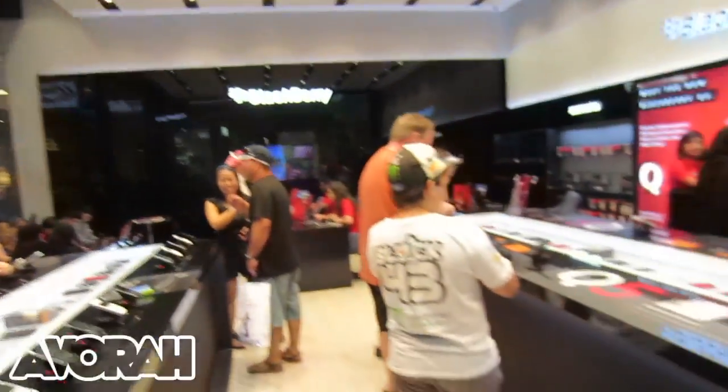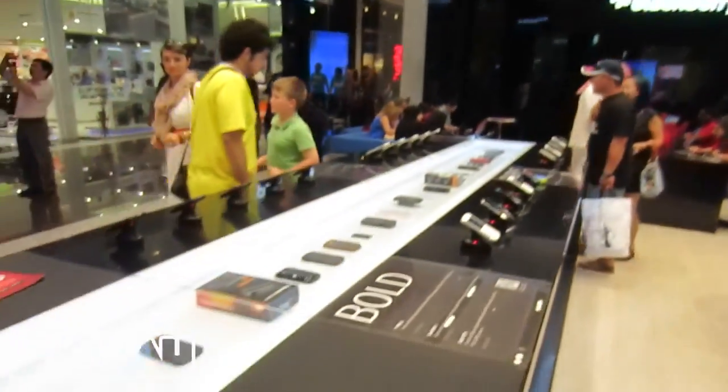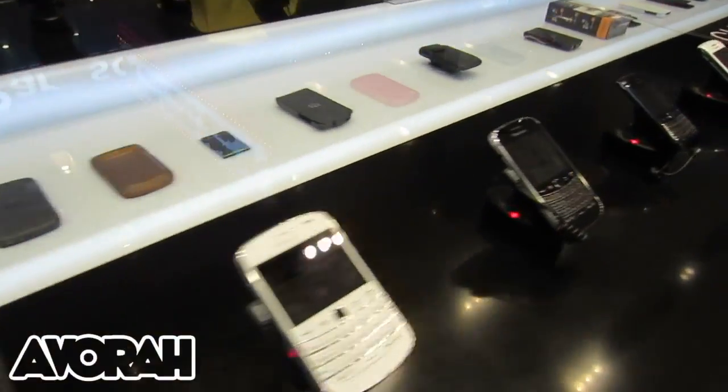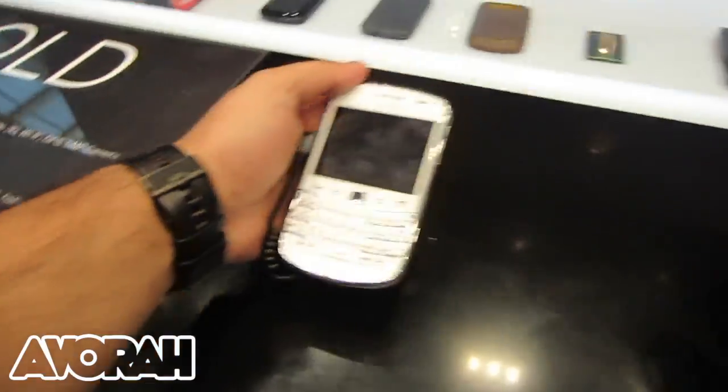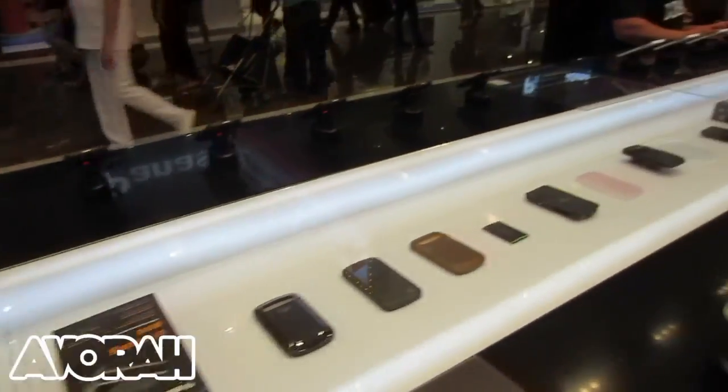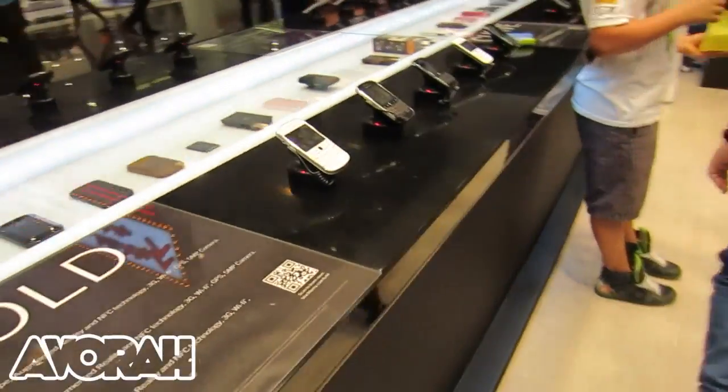So let's take you around the store. This is how it's arranged — very neatly, very organized. This side over here we'll begin with has all the BlackBerry OS 7 devices. So things like the BlackBerry Curve, the BlackBerry Bold 9900, and this beauty, the BlackBerry Porsche, all on this side over here, and you've got some accessories for the various OS 7 devices.